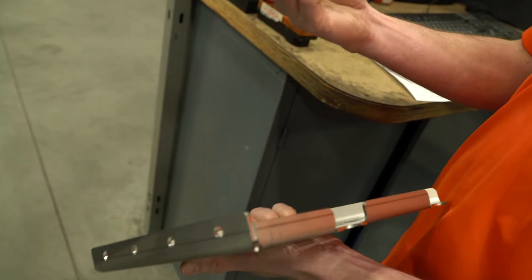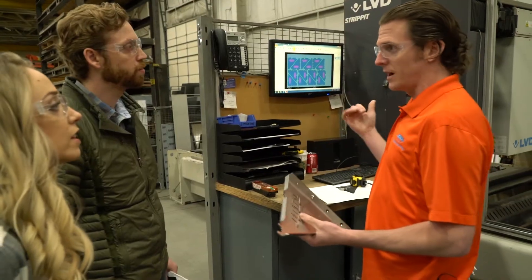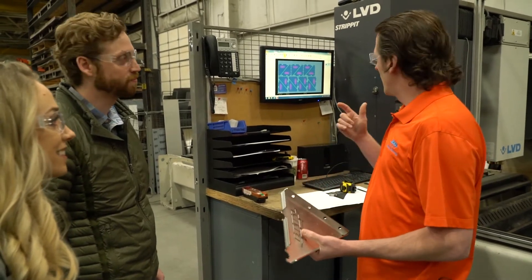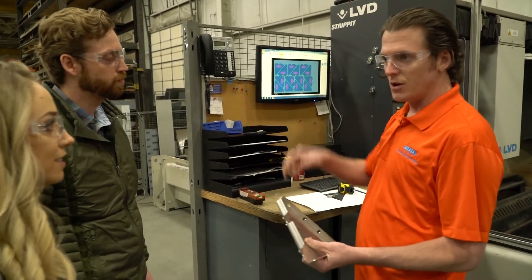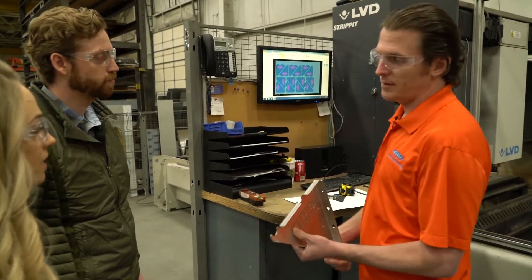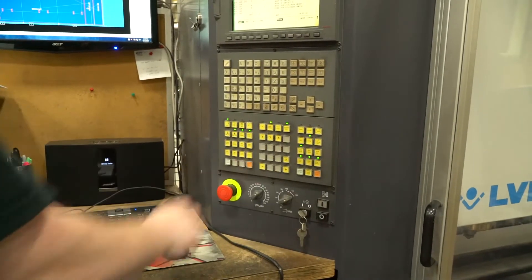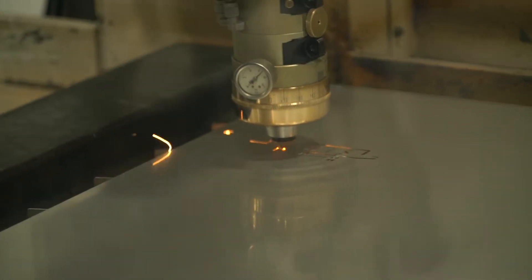We will laser cut it and bend it to give us this final shape. After we get this made up, we're going to go through and weld a few of these clamps to the back. Before we cut it, I've got to finish nesting it in Sigma Nest, which is our nesting application that translates this shape so that the laser knows what to do. Once the parts are laser cut, they can be taken to the press brake to be formed.